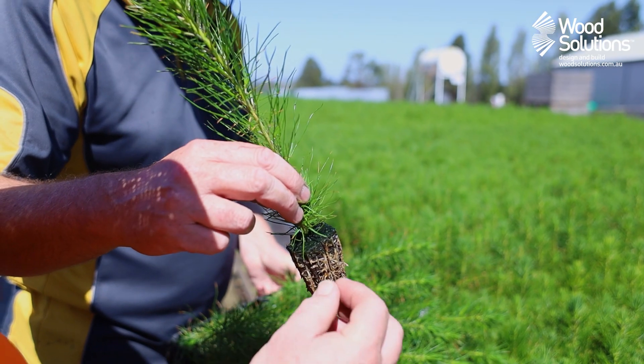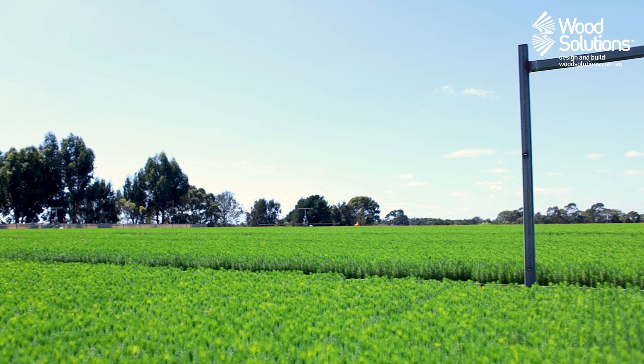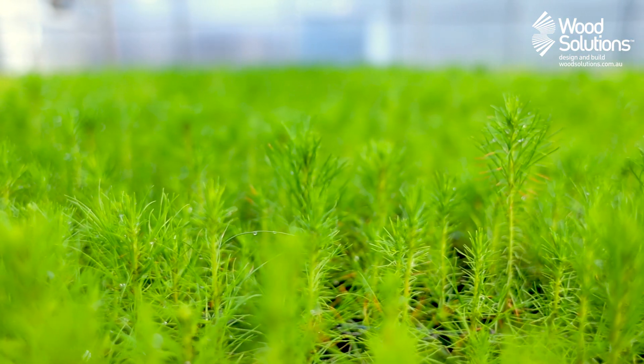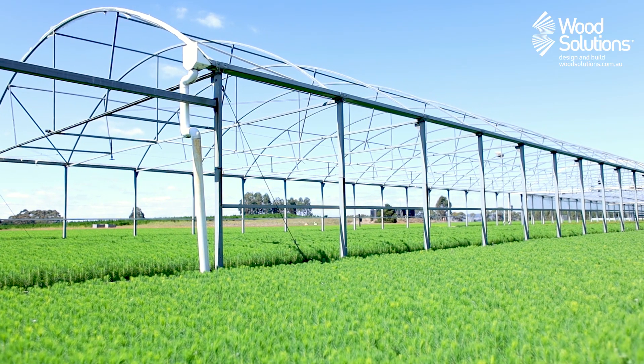Once outdoors, the grower slowly reduces the amount of water and fertiliser given to each stem until a level is achieved that reflects the true characteristics of the soil in which they are to be planted. With millions of trees planted every season, this process is highly automated, allowing the grower to maintain control while operating at a very large scale.